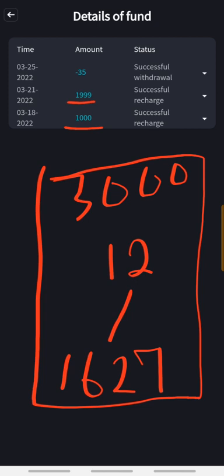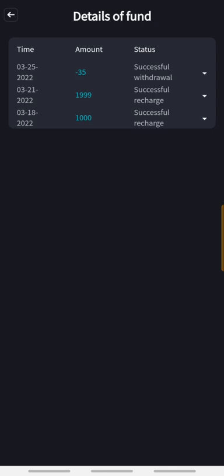You can see right here I did a withdrawal of 35 dollars just to test the system. This went through within a minute, just like I said earlier.